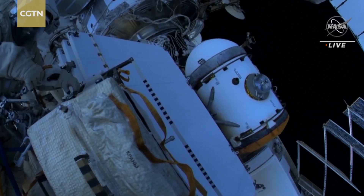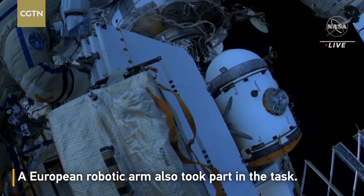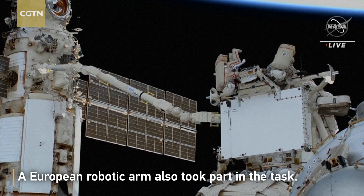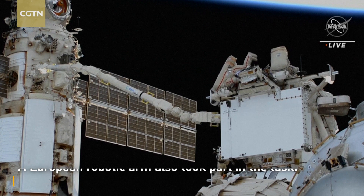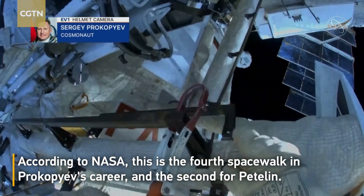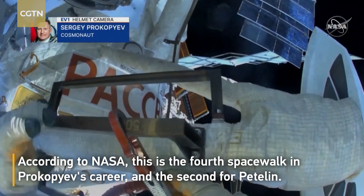RASVYET — you can see it now on the right side of your view — the experiment airlock, that cylindrical object, will be the focus of attention a week from tonight for its detachment from RASVYET and its reattachment over to the NAOCA multipurpose laboratory module. The radiator that soon will be robotically moved from RASVYET over to NAOCA weighs 1,091 pounds.